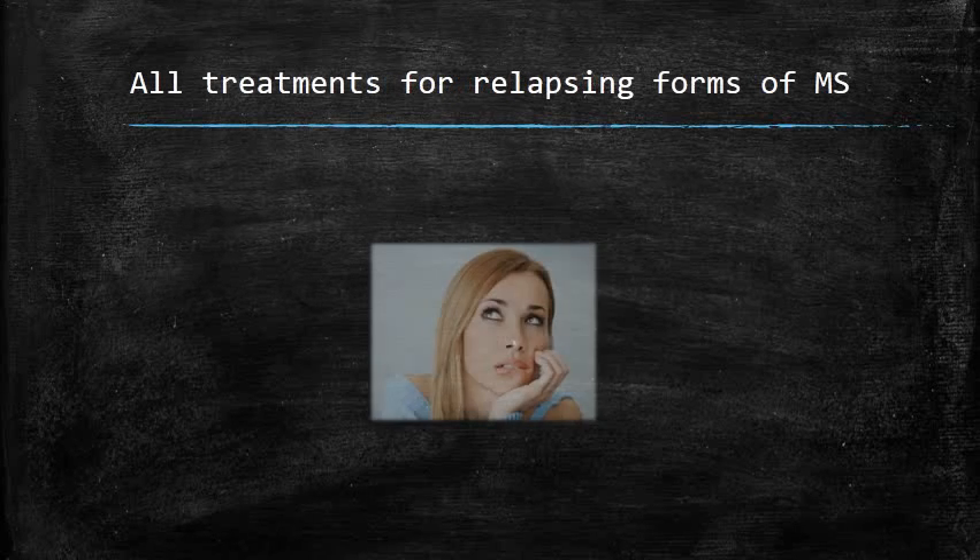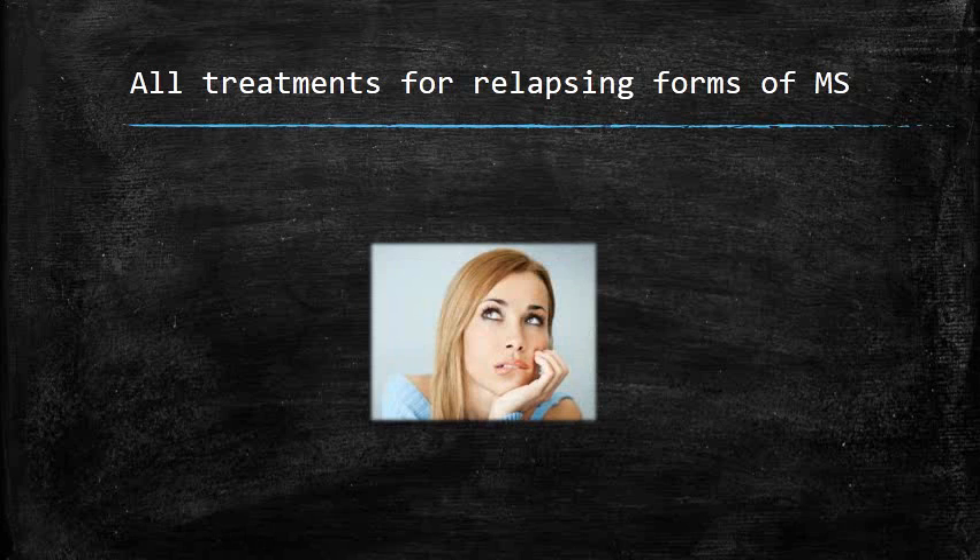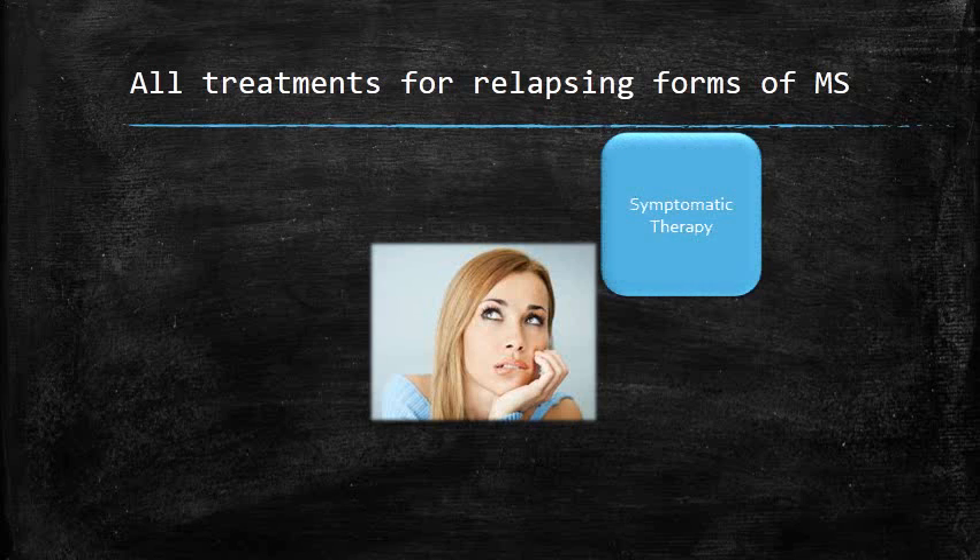All treatments for multiple sclerosis, regardless of form, can be grouped into four large categories. Symptomatic therapy is an approach to each of the problems caused by multiple sclerosis as they occur, whether or not they are part of an attack or progression of the disease. Examples would be treatments for incontinence or treatments for weakness, such as physical therapy.